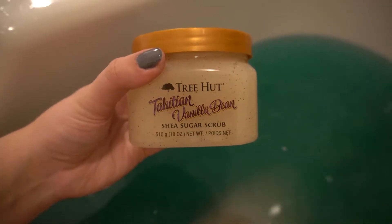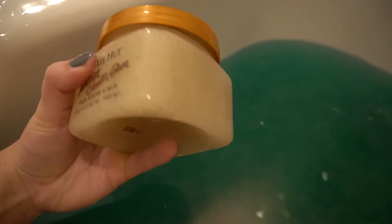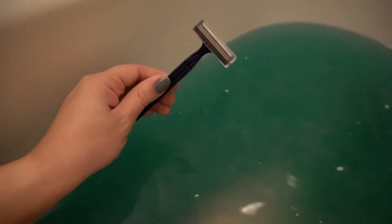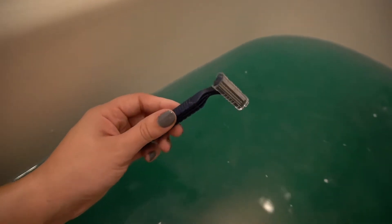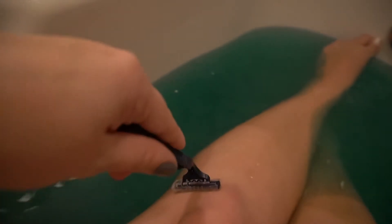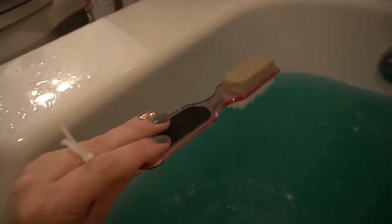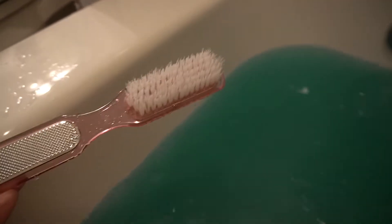Next I'm going to exfoliate my body with this Tree Hut Tahitian Vanilla Bean Sugar Scrub. I shave everything — my legs, armpits, all that — with a brand new men's razor. I use a new one every time I shave. I also use this little tool from the dollar store; I get new ones every couple weeks to scrub my feet and get all the dead skin off and make them feel nice and soft. Then I'm going to wash out my hair mask, take off my eye patches, shower off really quick, and I'll see you in a minute.